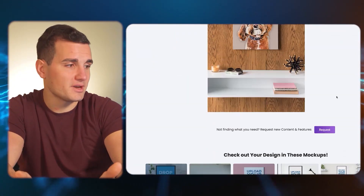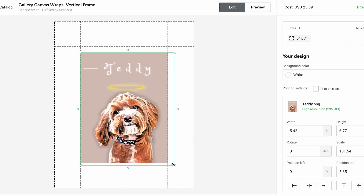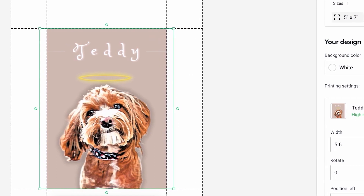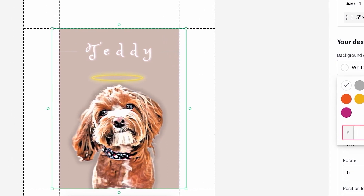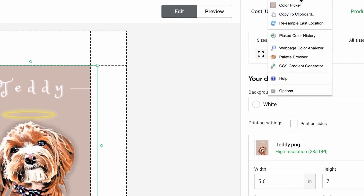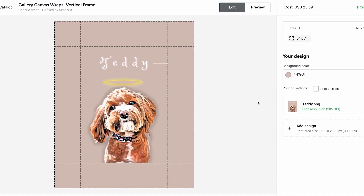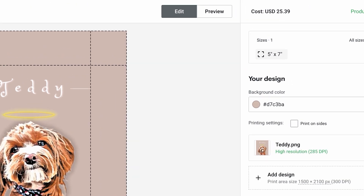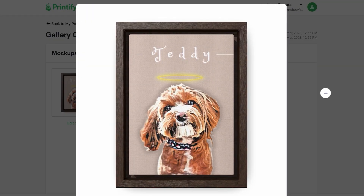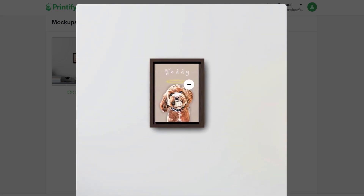We get the mock-up in Placeit and then go over to Printify and upload the design of Teddy. On these canvases the checkered lines show the area that will actually print, and on the edges where it wraps around the canvas we can change the color using the hex code we already picked up earlier — paste it in and it automatically updates how Teddy's going to look when printed. They have 17 different sizes to choose from, and Printify also gives us their own mock-ups so you can see what he would look like in a picture frame.